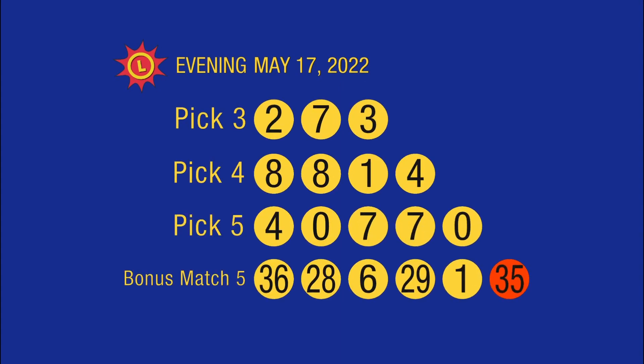Again, numbers are 36, 28, 6, 29, 1, and the bonus ball is 35.